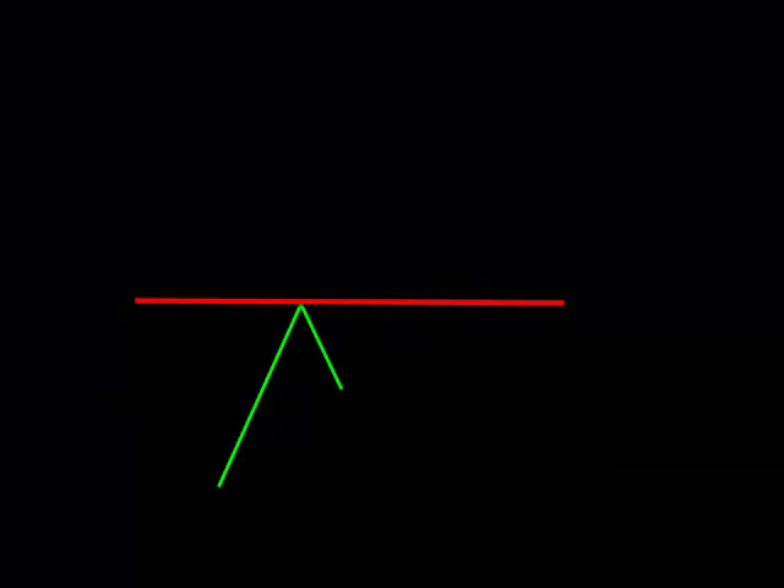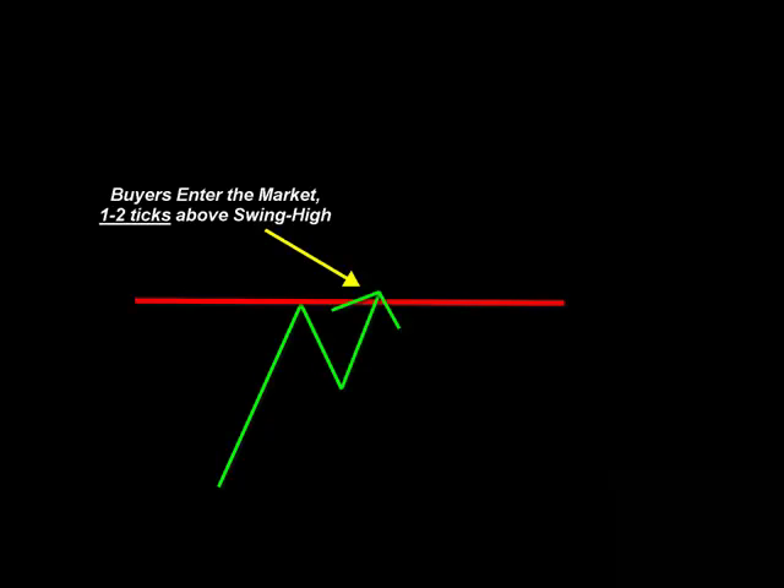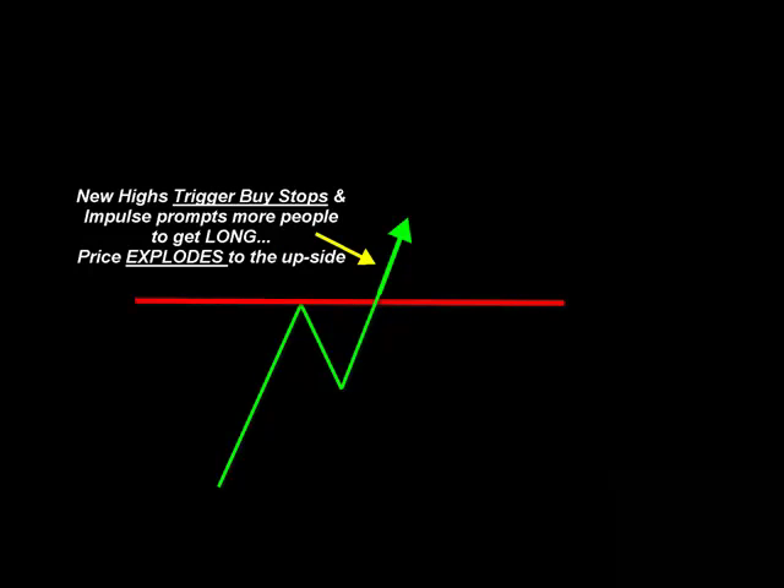Here's an example of what follow through looks like on your charts. Let's pretend this red line is a level of overhead resistance. Price will go up and test that resistance, then pull back a bit and bounce off because of the resistance level. We're looking for a break above that red line — this can be a breaker pattern or a two-step pattern. The buyers are going to enter the market one or two ticks above that level of resistance or that swing high. Follow through happens when we see new highs above those one or two ticks, getting above the buy stops.